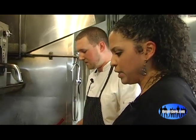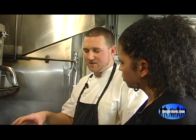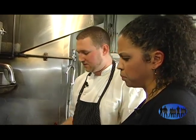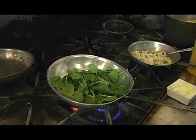So this dish has the grits and the tuna — what else is part of the dish? Well, the vegetable for the dish is going to be sautéed spinach. We just do a light sauté, a little extra virgin olive oil, fresh baby spinach. We do this to order here. You don't want to sauté it too much.